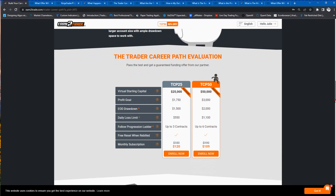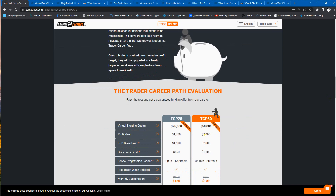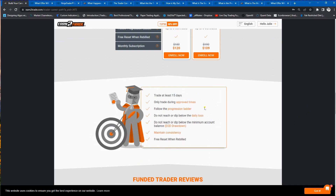Let's first take a look at the special offer for the TCP 50. This starts out on their Trader Career Path Evaluation, which is a scaling plan evaluation where you get to graduate up the ladder to a special $400,000 senior live account. It's a pretty cool program where you start out with a profit goal of $3,000. If you can apply discipline and complete the program following the rules — at least 15 days, trading during approved times, following the progression ladder, adhering to the daily loss, not dipping below the minimum account balance end-of-day drawdown, and maintaining the consistency rule — you'll get the offer letter.